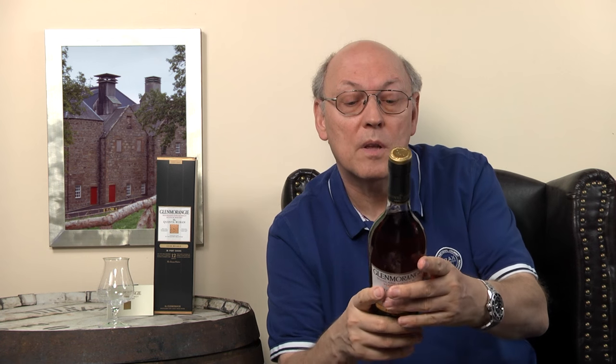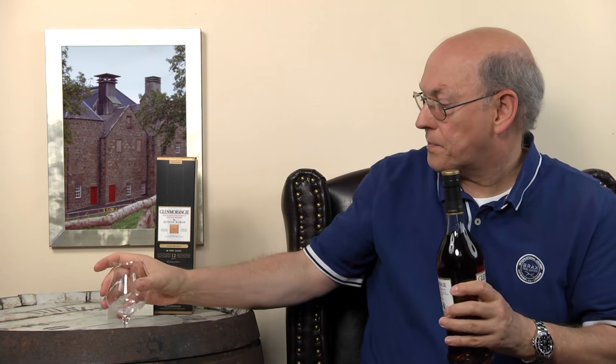Non-chill filtered. The Quintas — the wine estates of Portugal — provide the ruby port casks for this velvety textured Glenmorangie Ruban. Ruban is the Gaelic for ruby. Here we go.